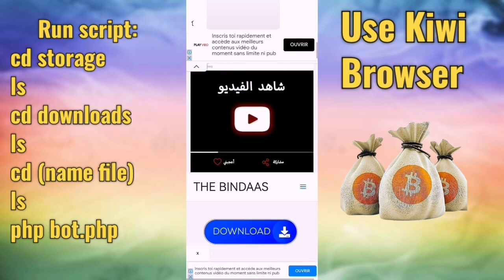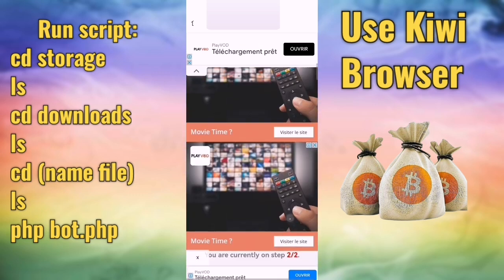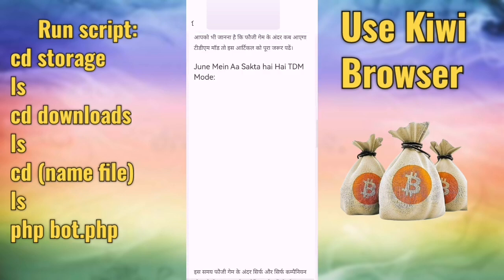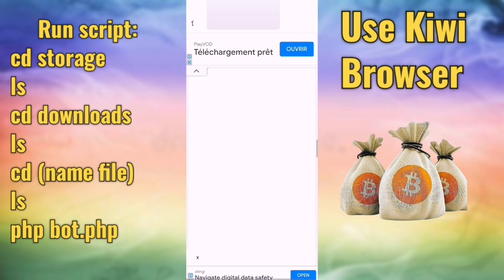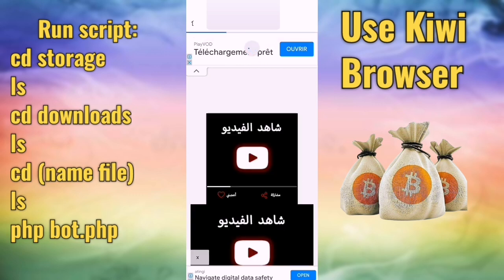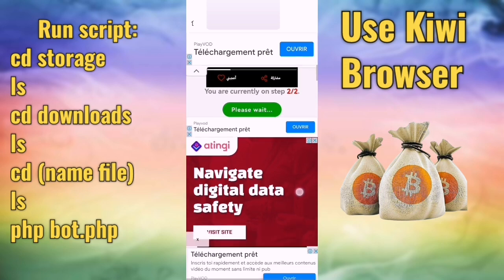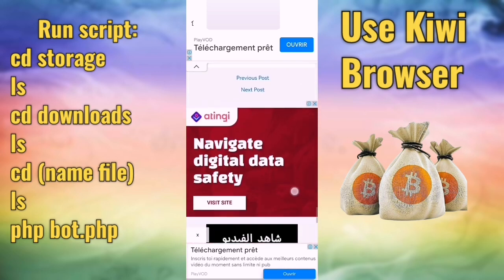It's stable and works on your mobile phone. You will get paid without doing anything — the script runs and every hour you get one or two satoshi. It's a stable income.